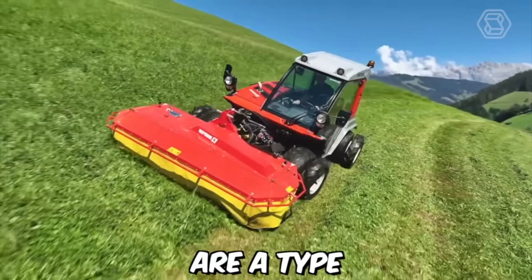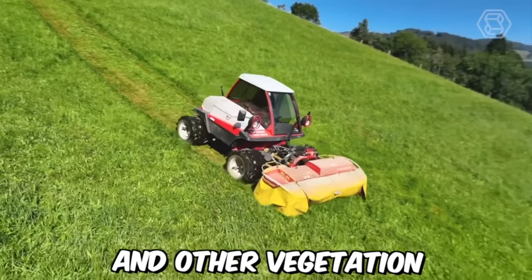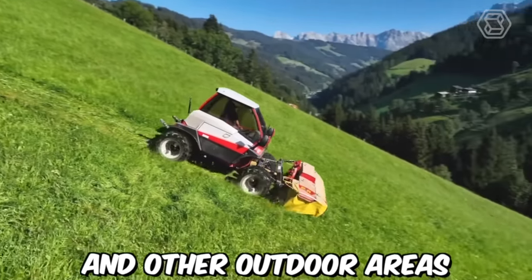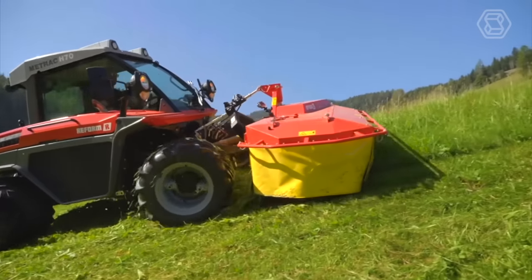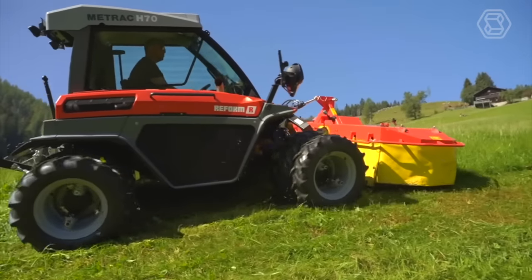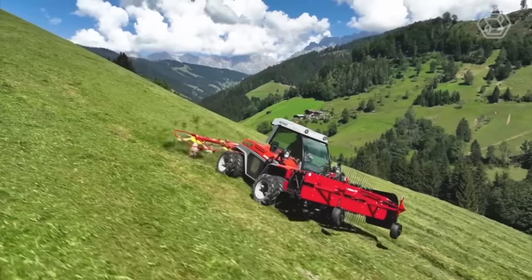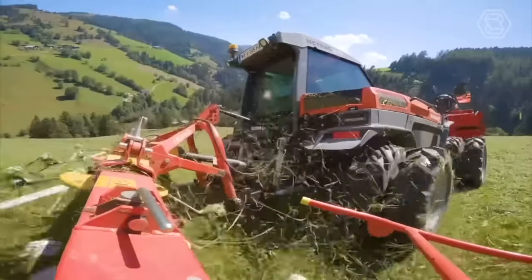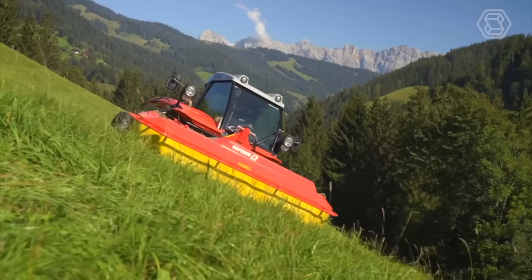MedTrack mowers are a type of agricultural machinery used for cutting and maintaining grass and other vegetation in fields, pastures, and other outdoor areas. They are known for their versatility and ease of use. One of the key features of MedTrack mowers is their compact size and maneuverability, designed to be operated in tight spaces and narrow paths, making them ideal for small farms and urban environments where space is limited.